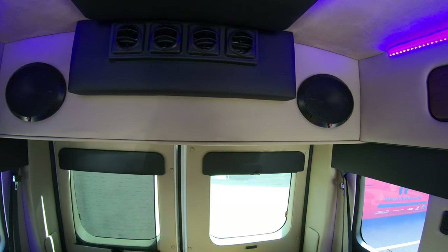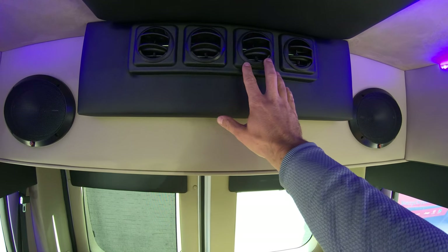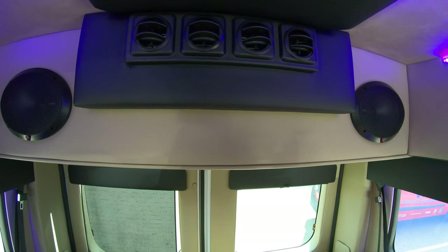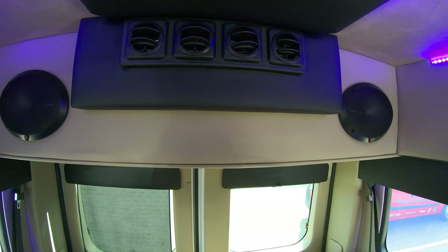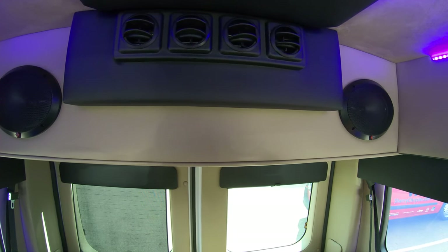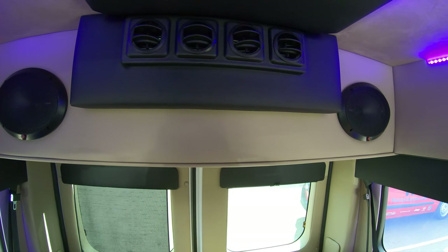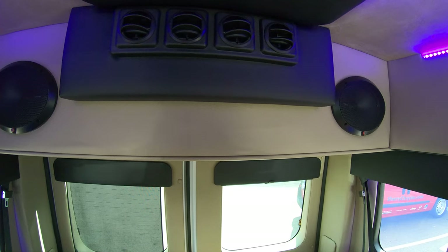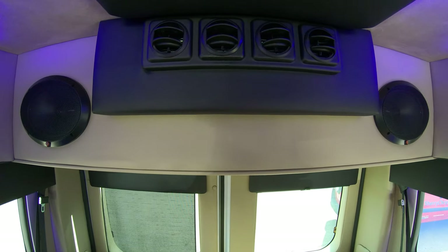In the rear of the conversion van up top, you have all your rear heat and AC system located right here, so all your vents will blow directly out here and blow all the way to the front. Plenty of power and plenty of airflow to definitely get your conversion van down to the temperature you want. When it's a hot day here in Ohio — and we do get them 100 degrees — the conversion van is very comfortable and can actually get chilly at times with this high-end rear AC and heat unit.